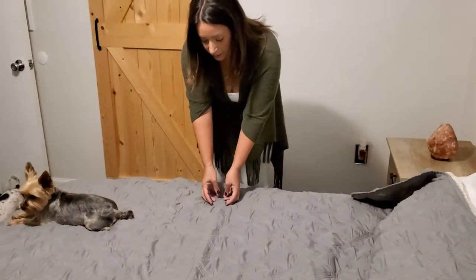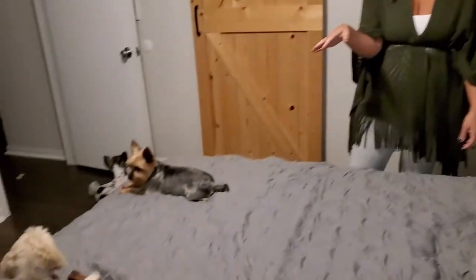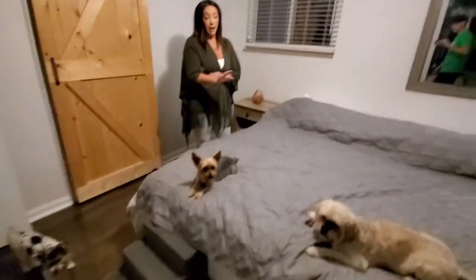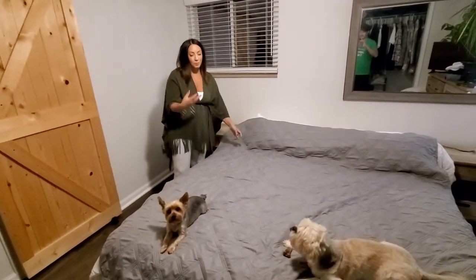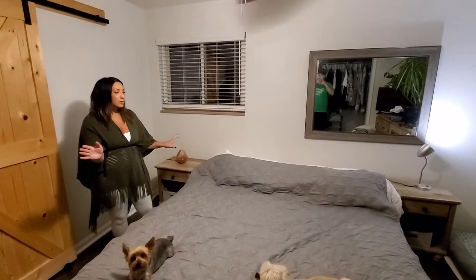Our dog Miko here has megaesophagus, so sometimes things don't go down and he regurgitates a lot on the bed. He likes to eat his bones in the bed, so he's constantly puking in the bed. This cover prevents that too.